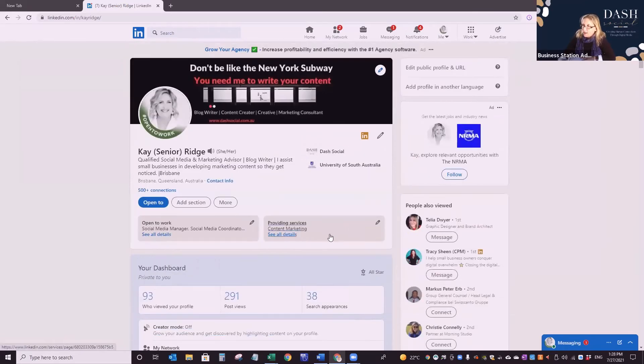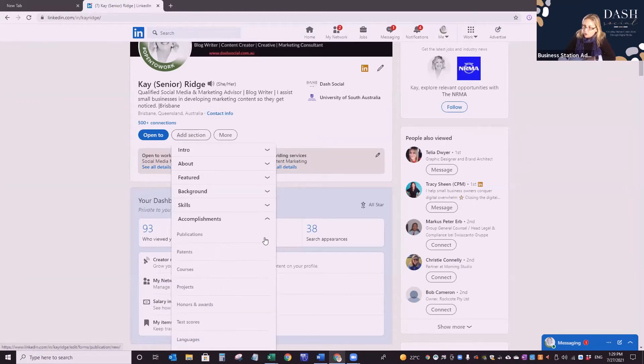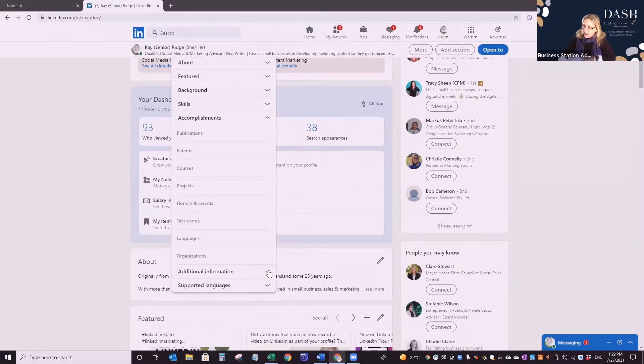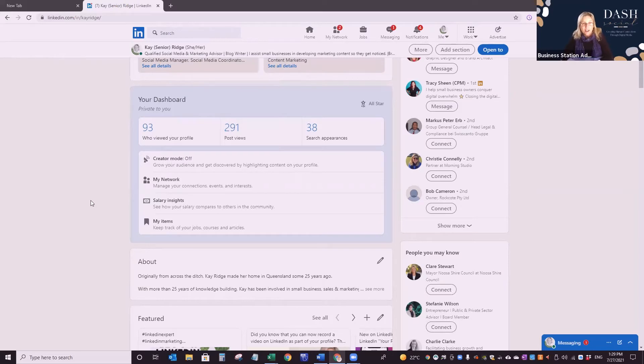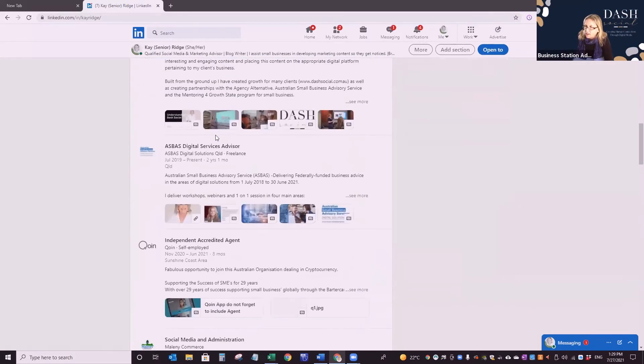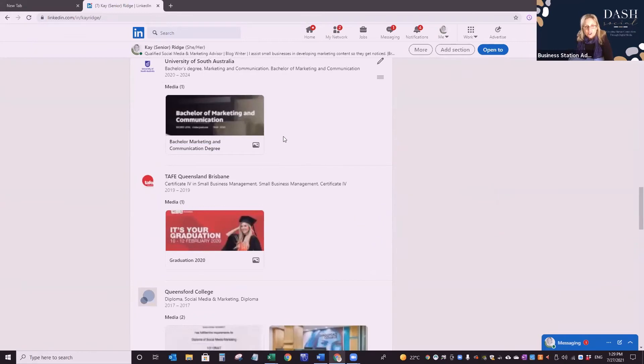At the top of your profile, use 'Add section' to add all the sections. Under background you should have work experience, education, licences, volunteering, and skills. Have a skills section, an accomplishments section, and additional information where you can also request recommendations. Where you can, put an image against your education entries — it's about Google, not you; having an image rates you higher. There are three K Bridges in the world — two in the US. I've managed to knock them both off to page two on Google because of the information I've put in and because I put my name on everything. I am my brand and so are you.